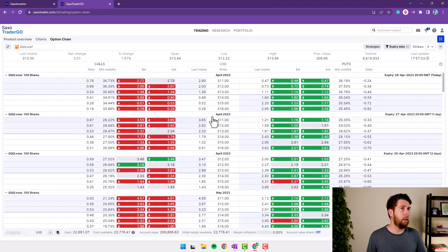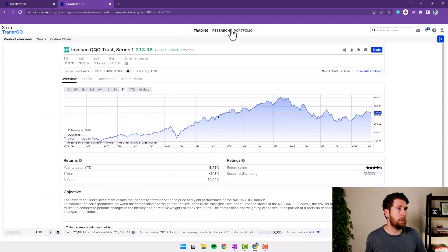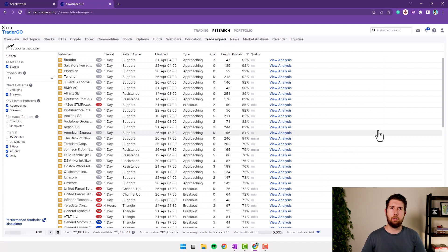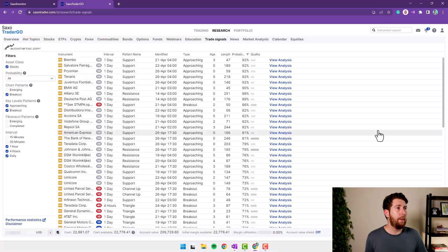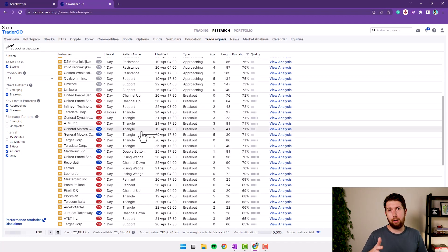Let's move to signal trading, because this is something I found only in Saxo Bank as far as I know. Under Research, go to Trade Signals. This is interesting especially if you're into technical analysis — I don't like it much and don't believe in it much, though I started a little when I was younger. A software called AutoChartist finds technical analysis patterns — support/resistance, channels, triangles, double bottoms, and so on — and Saxo presents all these patterns so you can easily place a trade according to them.